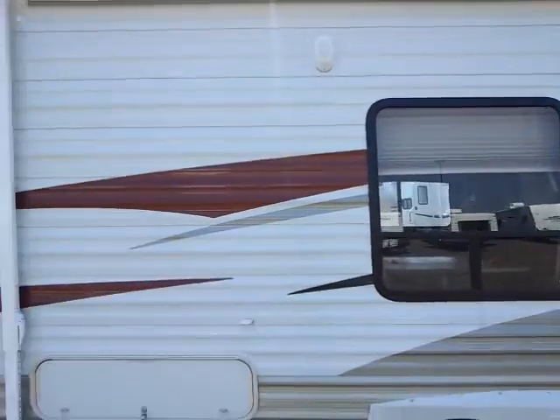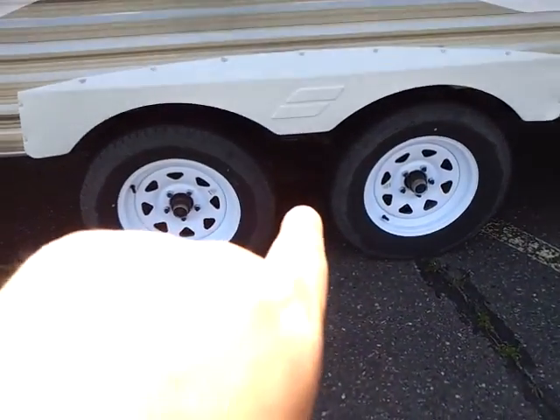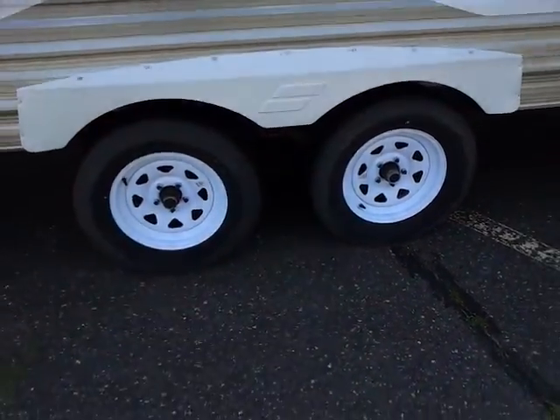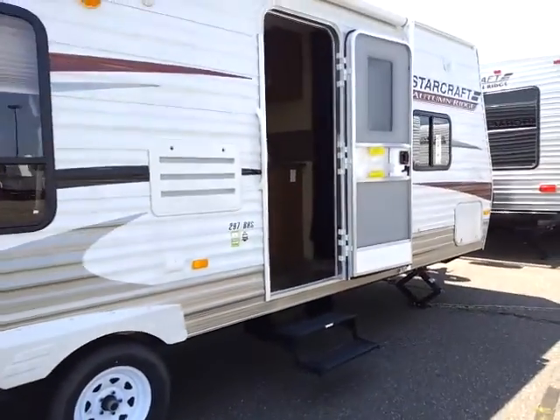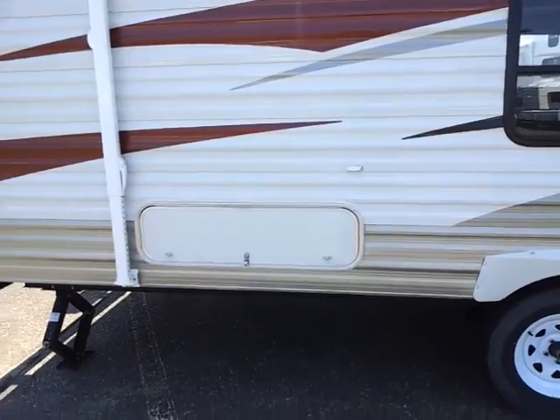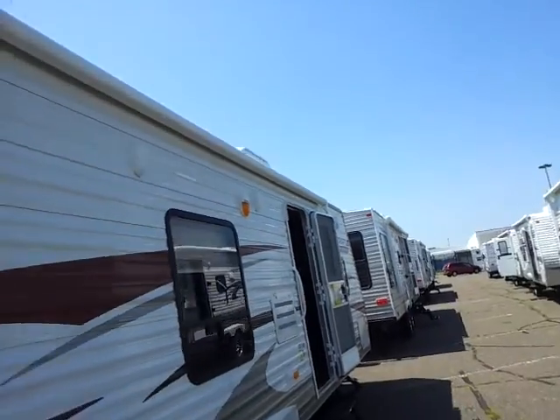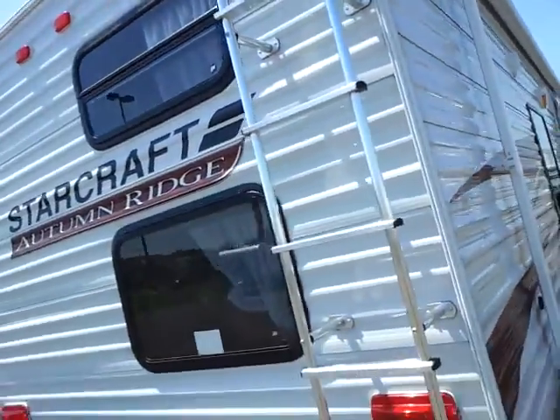This has the aluminum body, as you can see right there, with a double axle system and a torsion suspension system. Single entry point, storage access up front and behind for underneath the beds. 20-foot awning — it's a manual awning — and exterior speakers, so you have surround sound inside and outside.